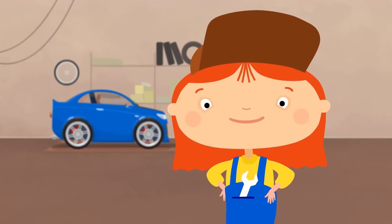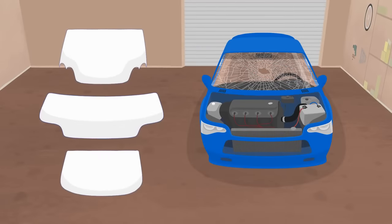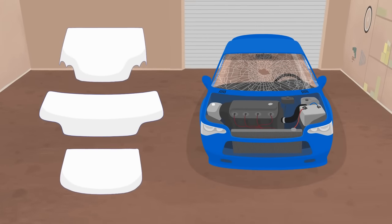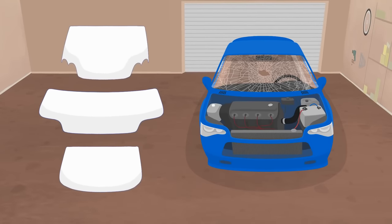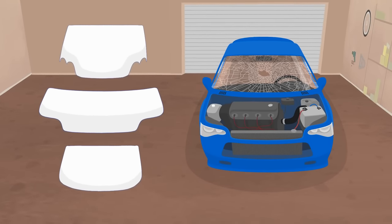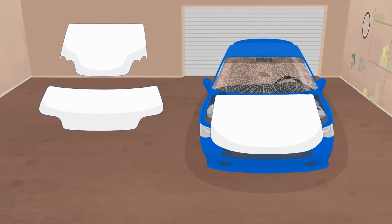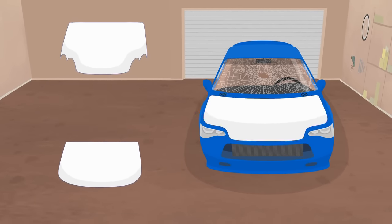Let's choose a new hood. Which one? This? No. This? Not good. And this one? Looks great.